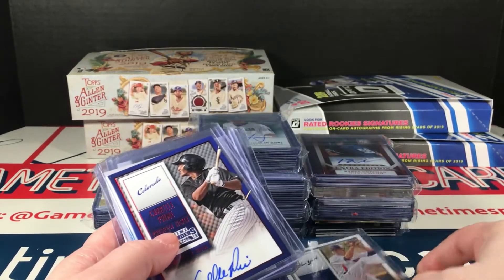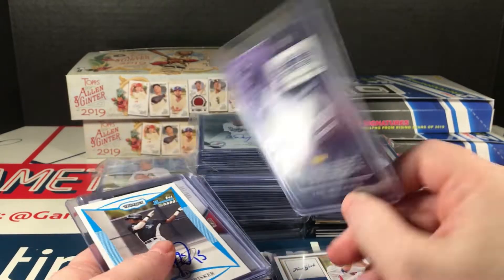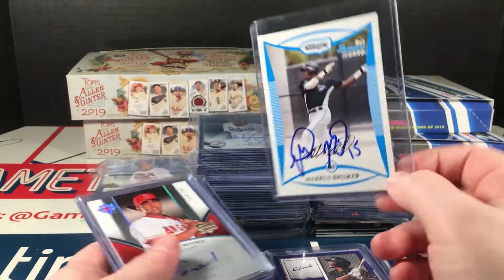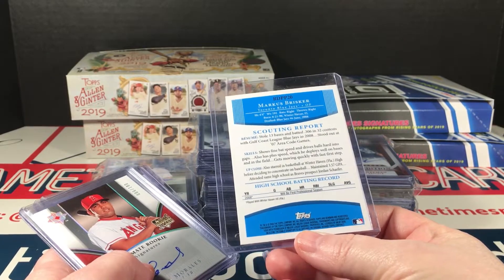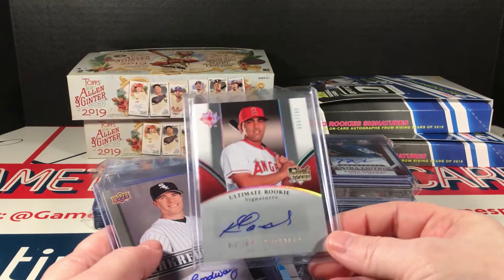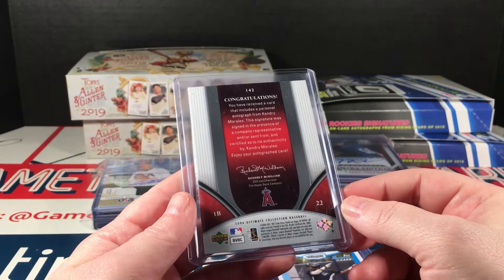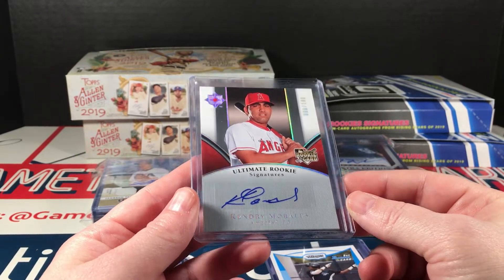Max Wotel, what does this say — Corral Prime, this is the red foil prospect ticket autograph. Marcus Brisker, this is from 2009 Bowman — that is again an on-card auto.